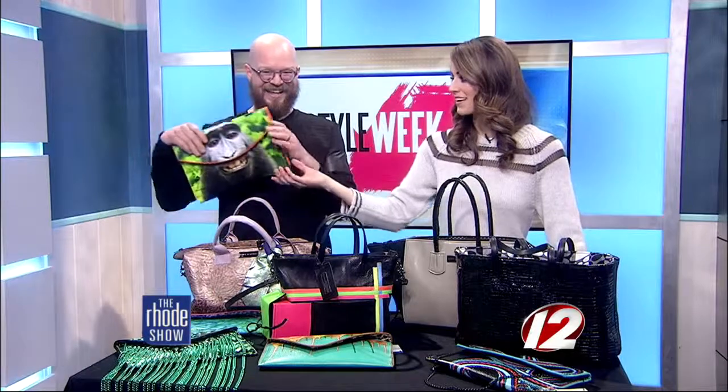Well, best of luck. With a bag like that, who's not going to stop in their tracks? You can check out all of his handbags at the Accessory Showcase at Style Week. It starts tonight at 5:30 over at the Biltmore. Thank you.